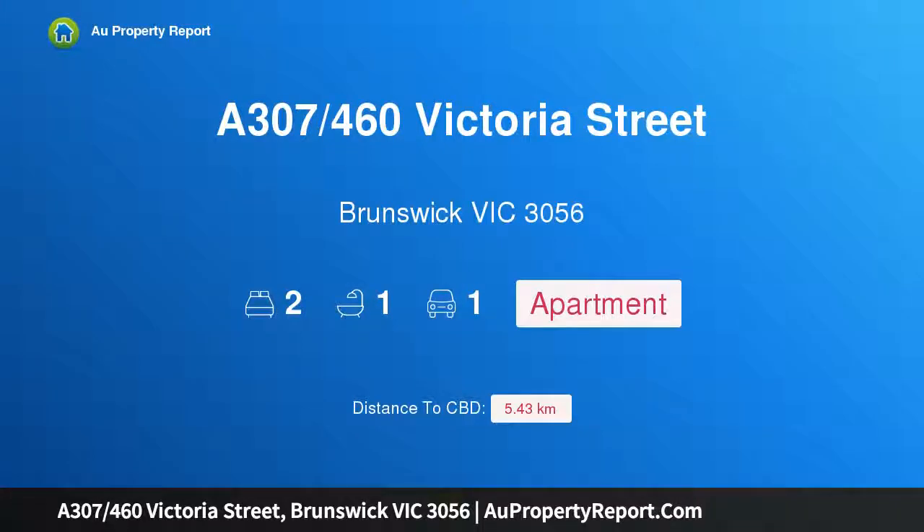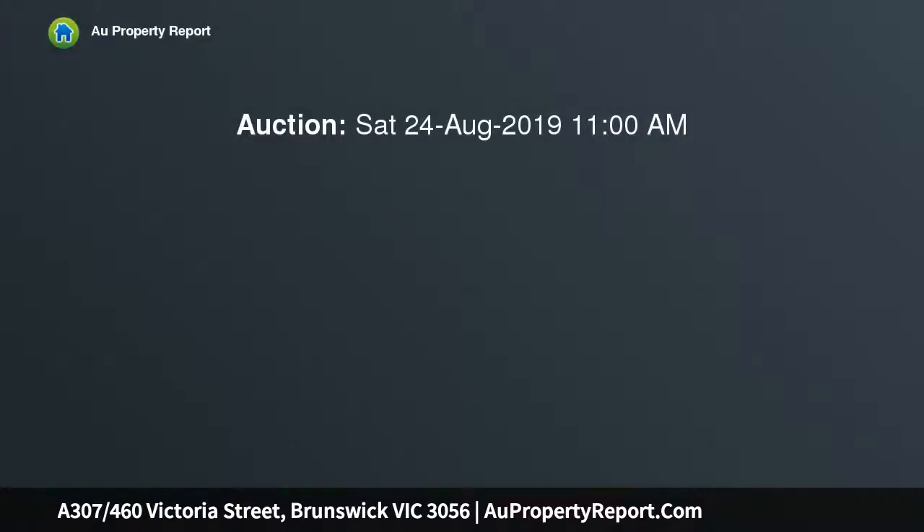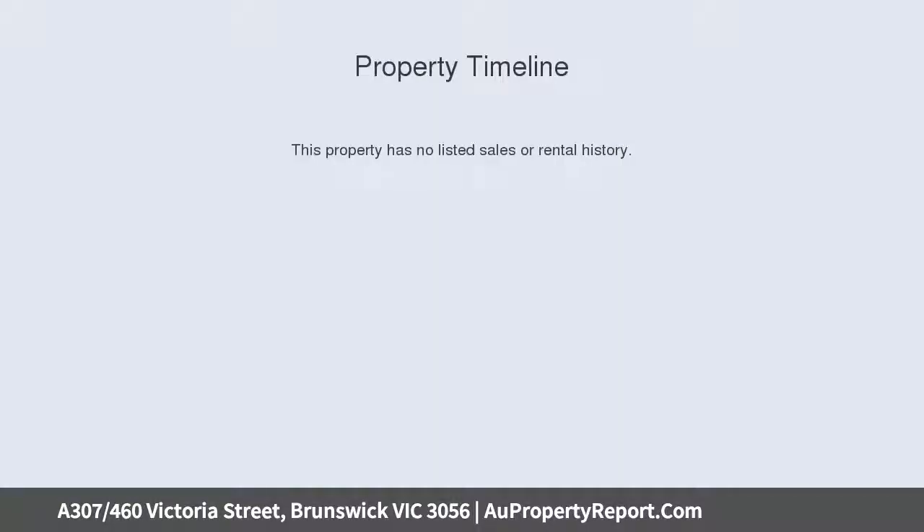Hi, I am glad to introduce Property 8307, 460 Victoria Street, Runswick, Victoria 3056. One in a million — extraordinary views, a parkside locale, sophisticated appointments and lifestyle advantages uniquely define this two-bedroom apartment that's sure to resonate with starters, professionals and investors.